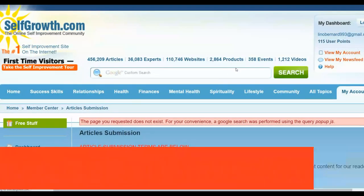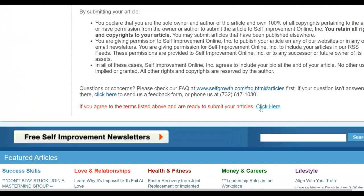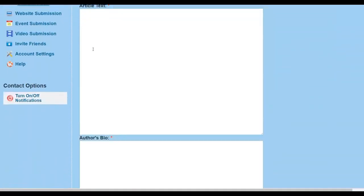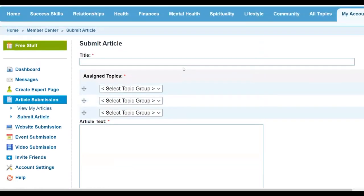Click on 'Submit an Article' and it will bring you to a page where you can submit your own articles for free. Scroll to the bottom, click 'Agree,' and it will take you to the submission page. You'll input your title, the body of the article, your author bio, and also add a link back to your affiliate website.